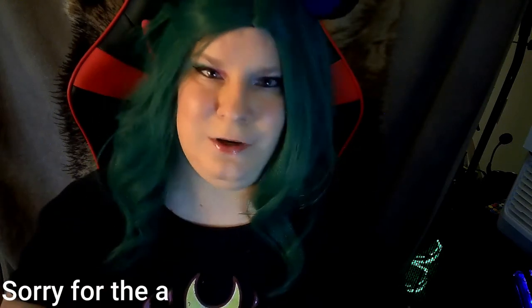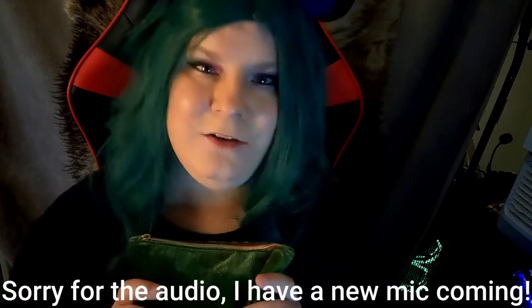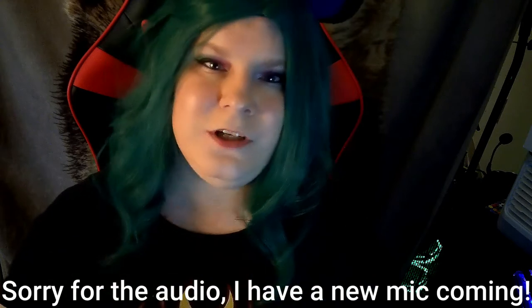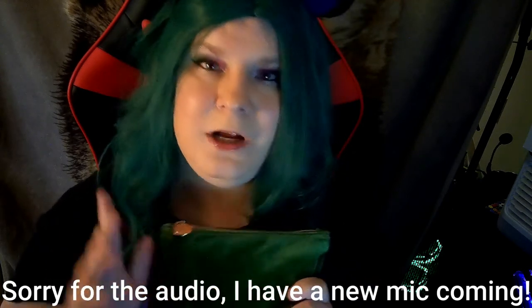Hey everyone, it's me, Puppy, and welcome back to my channel. It has been quite a few months since I have recorded anything, and there's just been a lot going on, but I'm back.